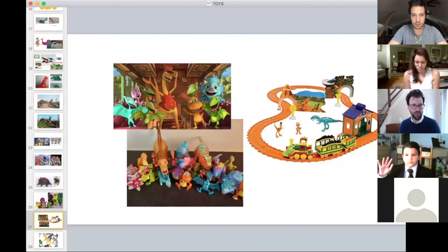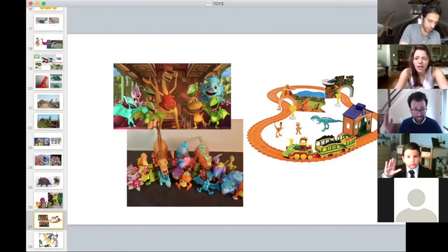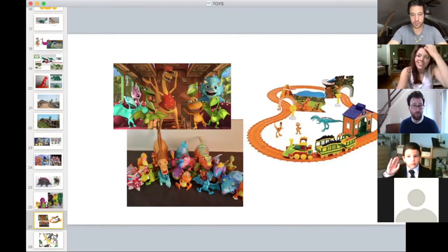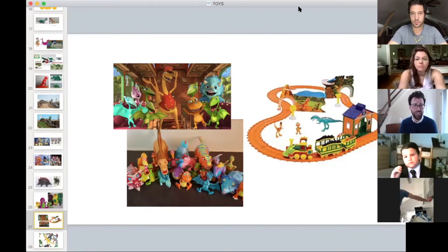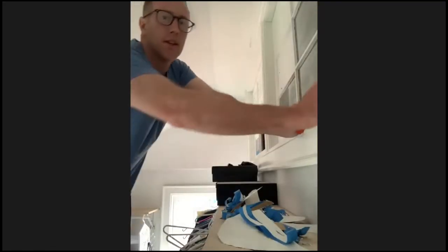Dinosaur Train is a PBS property — edutainment meant to make you learn, mostly about social-emotional learning. Look at all the different toys one might buy — so many different characters. I'm not super familiar with Dinosaur Train but I love a train — I'm the guy with trains in his basement — and the idea of dinosaurs combined with a train is like the hottest property I could ever have come up with. There are pages and pages of Dinosaur Train stuff on Amazon.